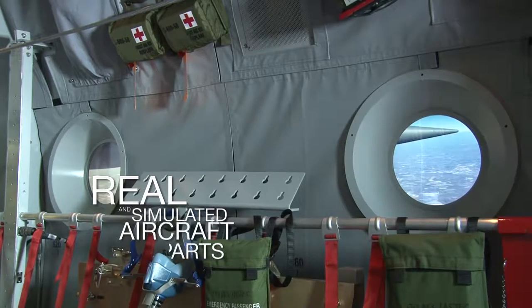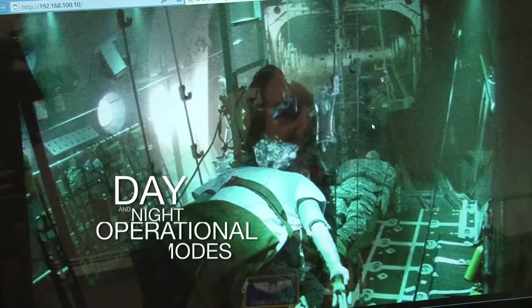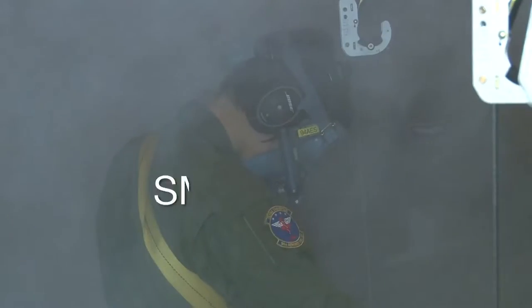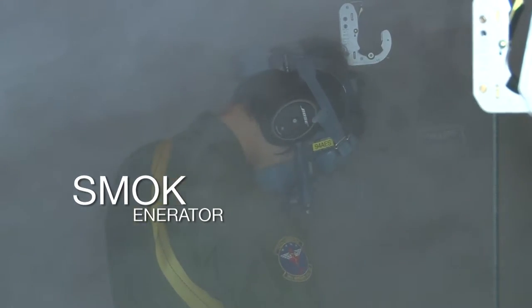The system is equipped with real and simulated aircraft parts, offers both day and night operational modes, and a smoke generator to practice fire drills and patient care in degraded conditions.